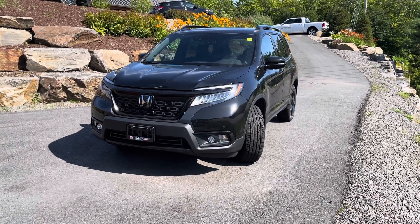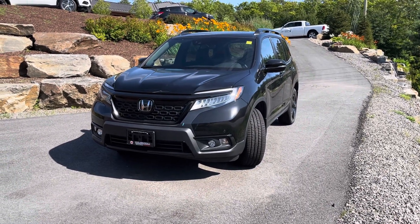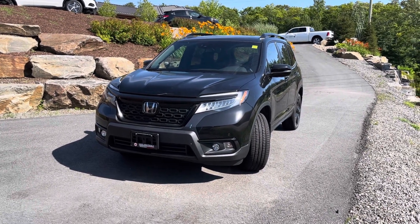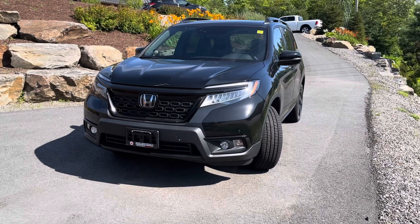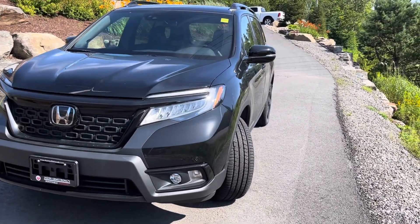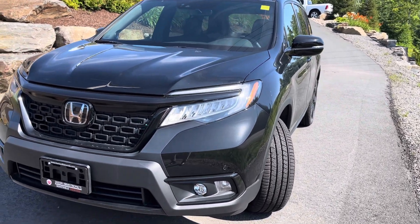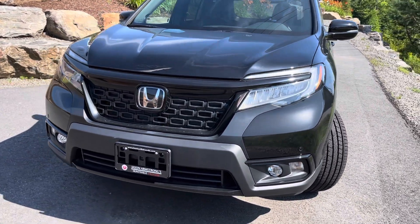Hey there, Keith. It's Jamari here from Huntsville Honda. I just wanted to walk you through the 2021 Honda Pilot Touring. This is the black model that we have on site. I'm going to show you around the exterior as well as give you a highlight of the interior, showing you the difference between the Touring and the Sport models.